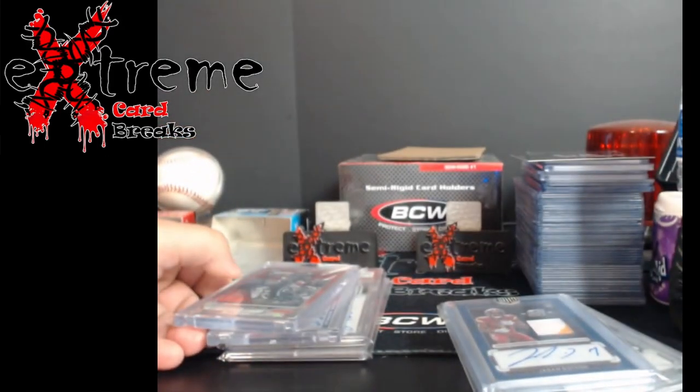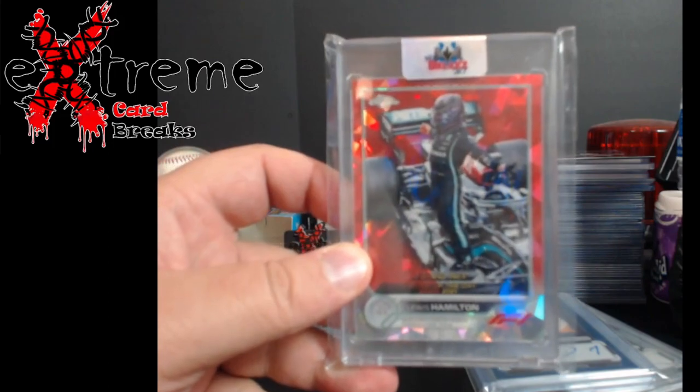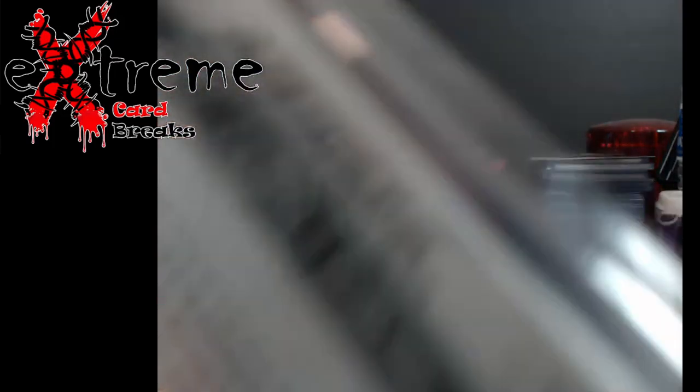In the 2000 follower Whatnot giveaway, I hit the Lewis Hamilton Topps Chrome Sapphire, numbered out of five. That's going to DC because I know all these had issues with the print run and you can't authenticate any of them.